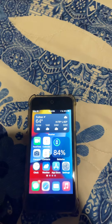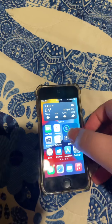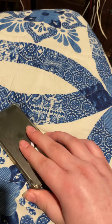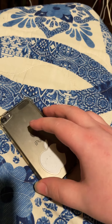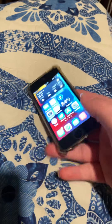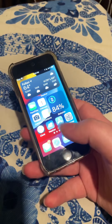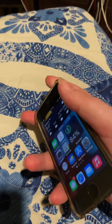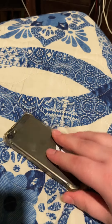Hey guys, this is The Great Gamer, I'm back, and I just wanted to say rest in peace the iPod Touch, because from 2007 to 2022, this thing got discontinued on May 10th, and that was a sad day.